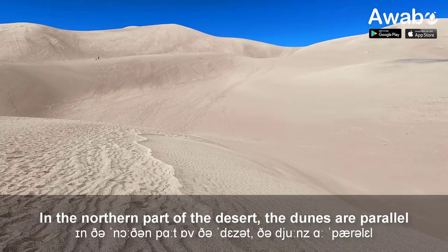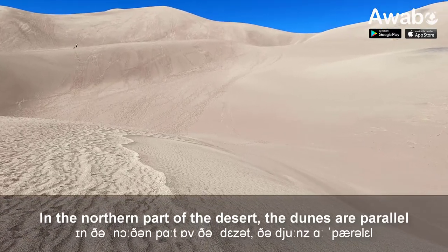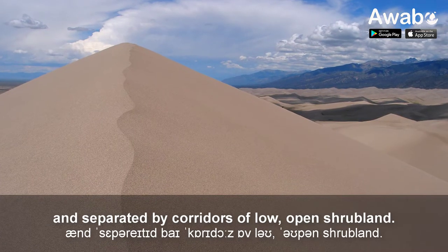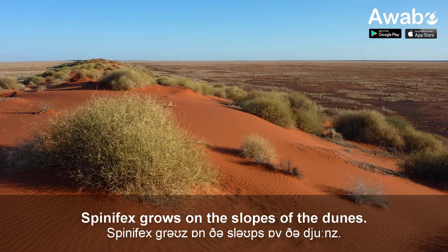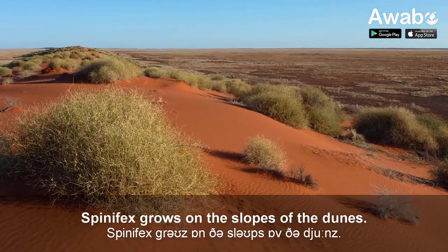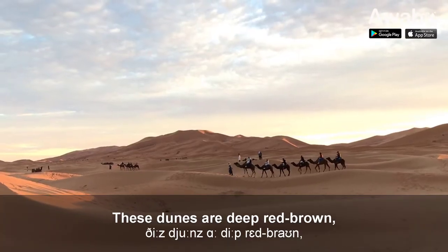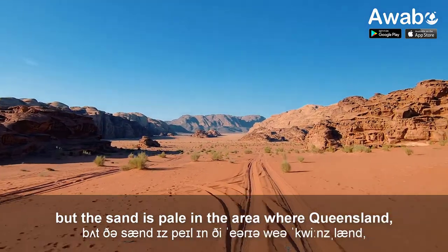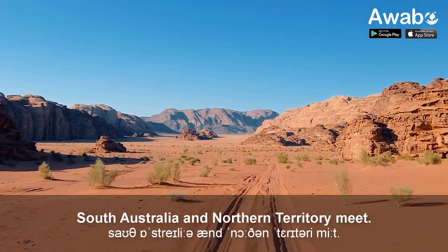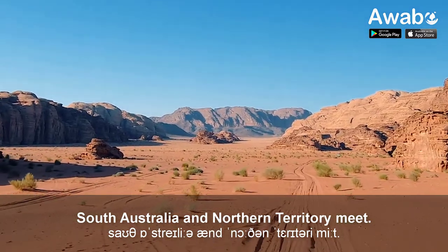In the northern part of the desert, the dunes are parallel and separated by corridors of low, open shrubland. Spinifex grows on the slopes of the dunes. These dunes are deep red-brown, but the sand is pale in the area where Queensland, South Australia and Northern Territory meet.